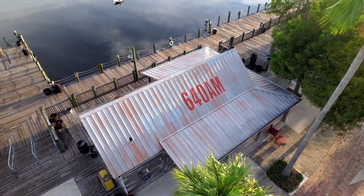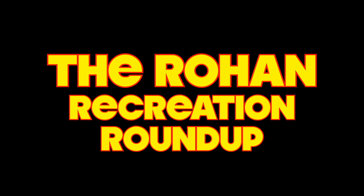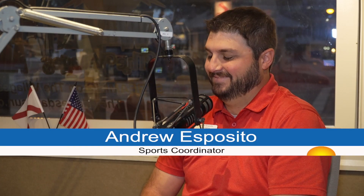Every week, an employee with the Villages Recreation and Parks Department visits the WVLG studio to share news about what's happening in their department. Sports Coordinator Andrew Esposito is filling in for Director John Rohan today. It's coming up on 19 minutes after 7 o'clock.